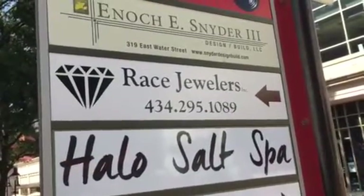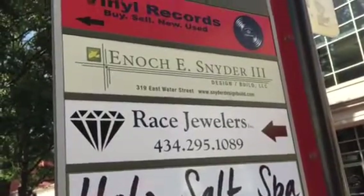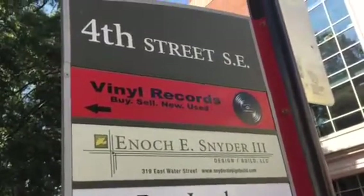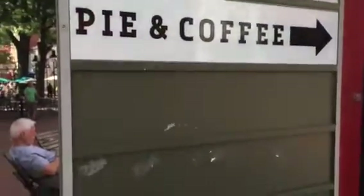They're making a big deal about Race Jewelers, but it's been here a very long time. It doesn't have anything to do with blacks and whites — it's a family name. People love to make big deals out of stuff that they don't know anything about.